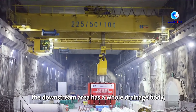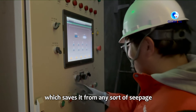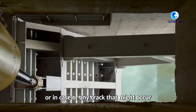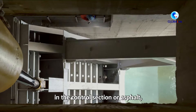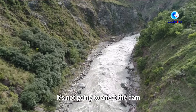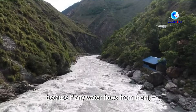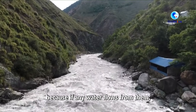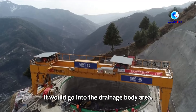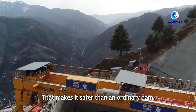We have a drainage body to protect the downstream area. It can handle runoff from any part of the rock-fill dam, which makes it more safe from hazards.